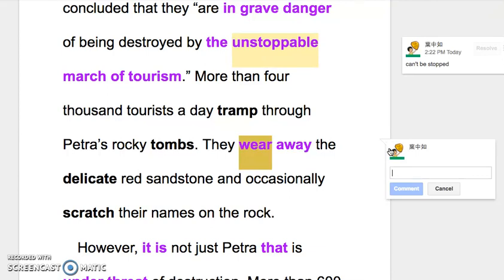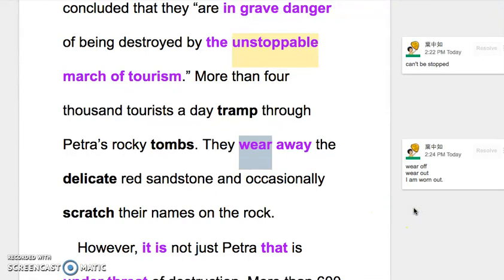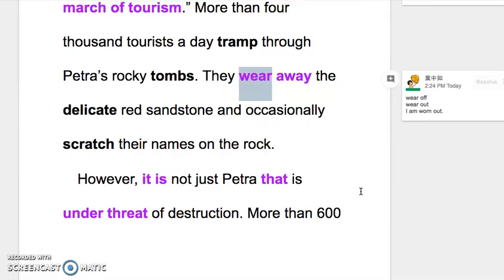'Wear' 在这边是磨掉的意思。我们说 wear off 是全部掉了，wear out 是精疲力竭，比如 I am worn out。Wear away 是慢慢在磨掉，还没到全部都掉了。They wear away the delicate red sandstone, and occasionally scratch their names on the rock。